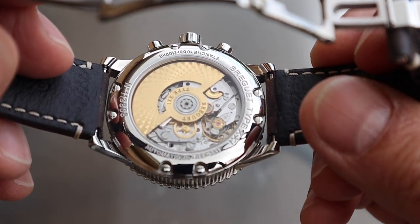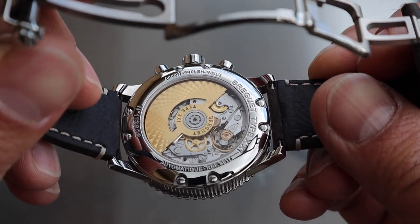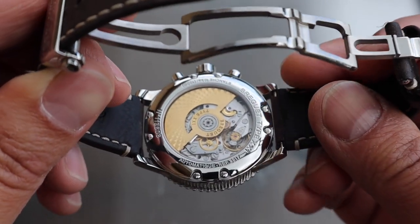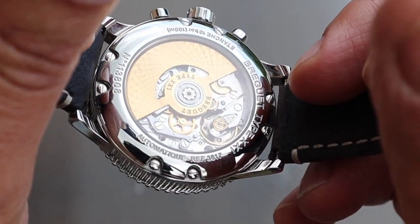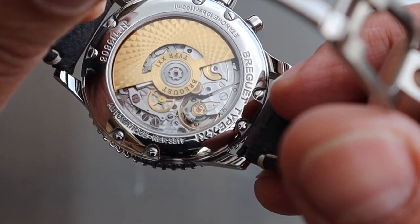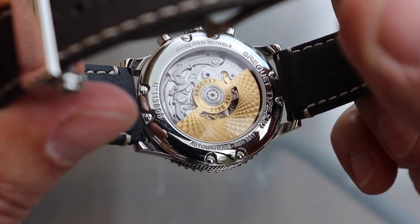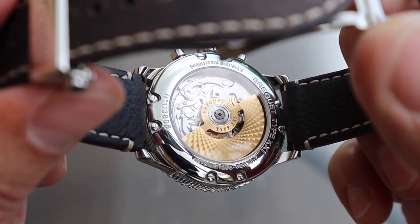Let's flip it over and take a look at the movement, because the most important magic is actually under the hood — as it should be with luxury watches, same as with luxury cars. It is a beautifully decorated automatic movement with 48 hours of power reserve. It has Côte de Genève decoration and beveled edges as you would expect from a high-end movement. The gold rotor is also decorated. With this movement you have a true luxury experience.